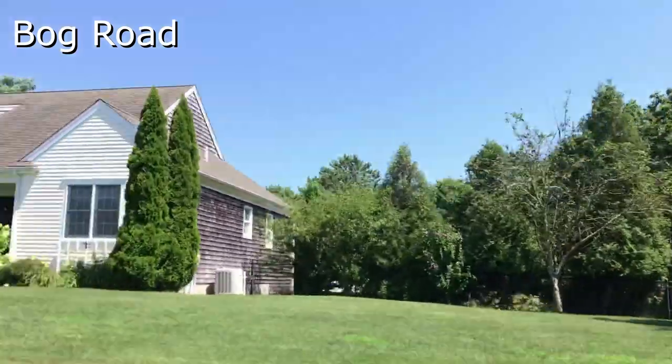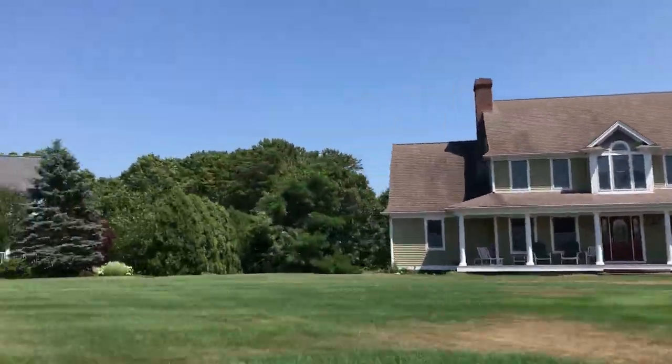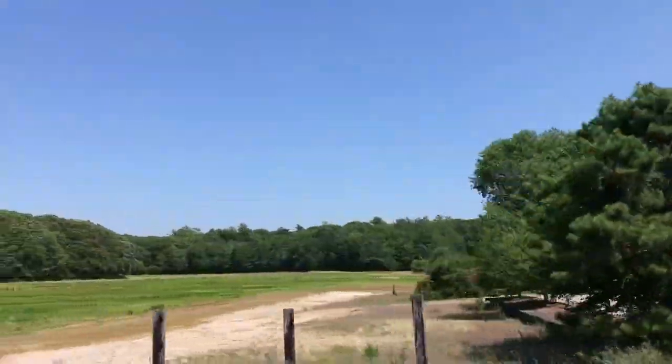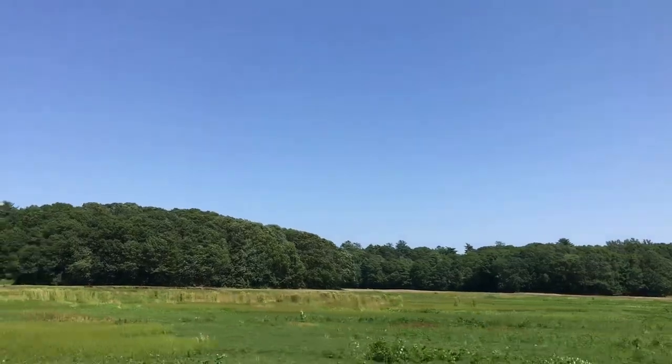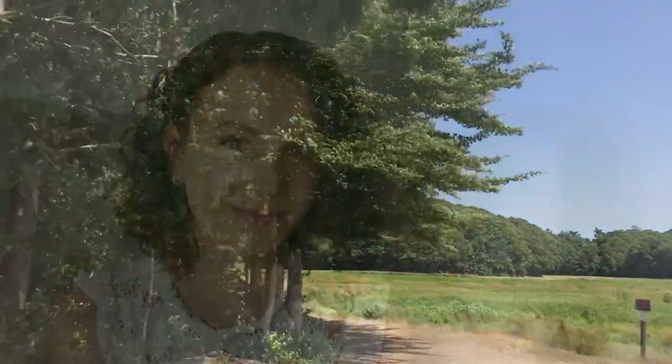It really wouldn't be a tour of Marston's Mills without at least one cranberry bog, so we're wrapping up our tour today on a road appropriately named Bog Road. This bog has a beautiful walking trail — it's about 3 miles around and is a local favorite. I hope you enjoyed your tour of Marston's Mills. If you have any questions about the village or any of the surrounding towns, don't hesitate to reach out and we'll see you next Thursday.